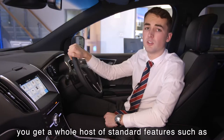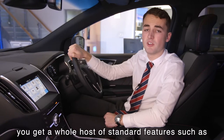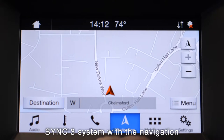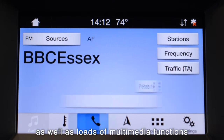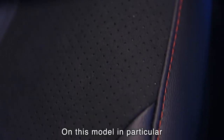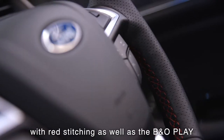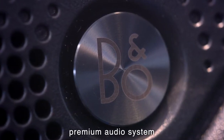Moving on to the interior of the new Edge, you get a whole host of standard features such as heated front and rear seats, sync system with navigation as well as loads of multimedia functions. On this model in particular, you get the partial leather seats with red stitching as well as the B&O Play premium audio system.